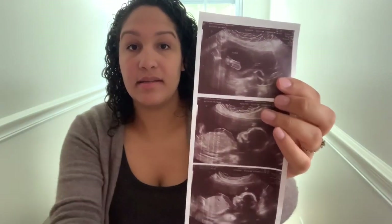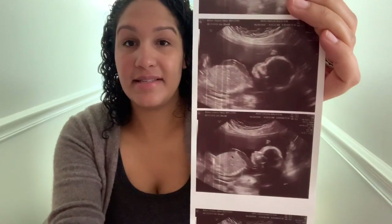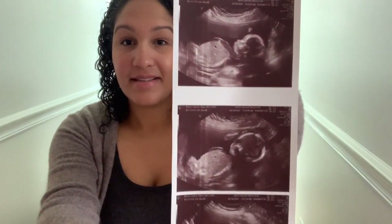Let me go ahead and show you that real quick — there's a little foot, and there she is, that's baby girl! We had our 20-week appointment about two weeks ago, and everything went well. She's a very active girl.